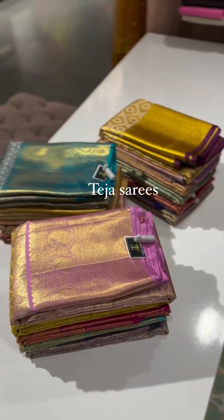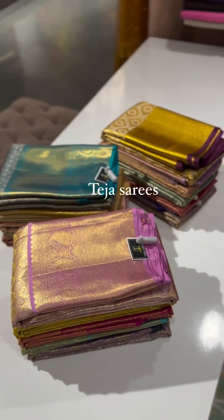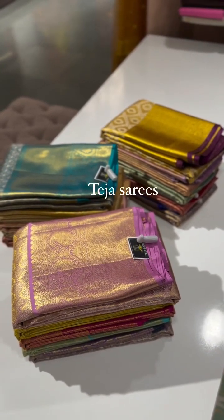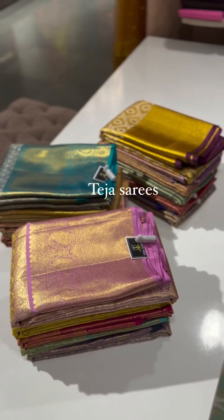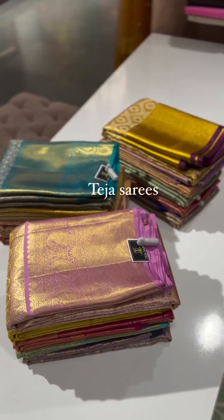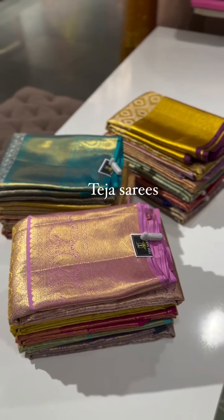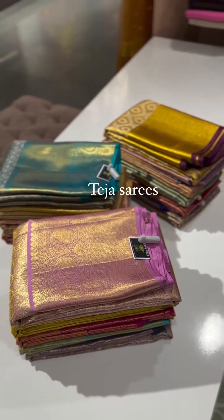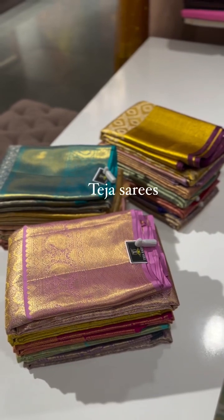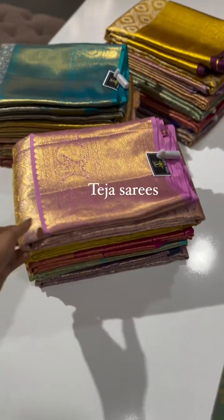Hey all, welcome back! In today's video we are going to showcase some beautiful elegant sarees — Kanchi tissue monotone sarees. As you all know, these beautiful Kanchi sarees are the most demanded collection. We are back in stock with some beautiful elegant pastel color palette, and these are priced between 25k to below 30k.